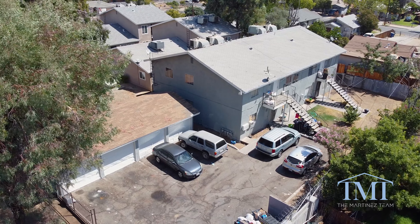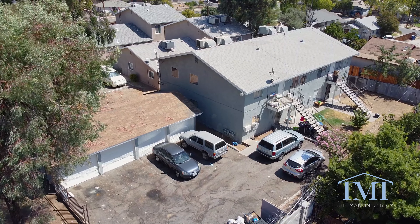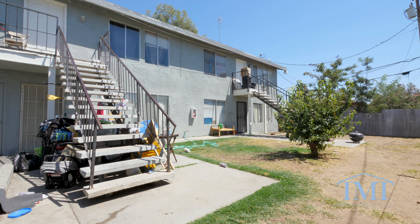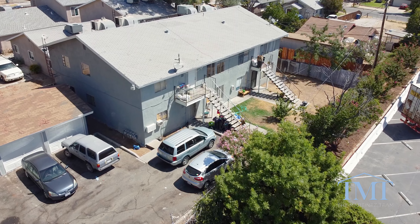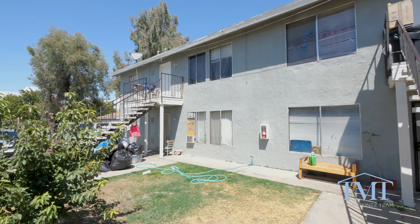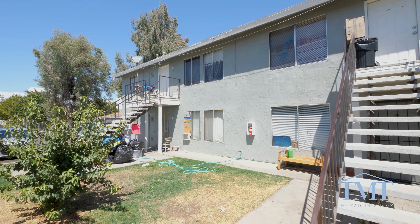This fourplex offers two four-bedroom two-bath units and two three-bedroom two-bath units, and is currently fully occupied. This property offers plenty of options — whether keeping it as-is with current tenants in place, or you have the potential to fully renovate these units and increase rental income.